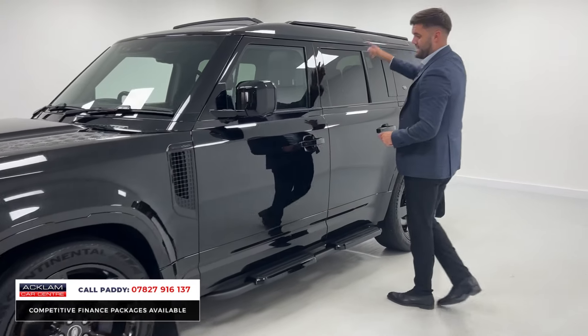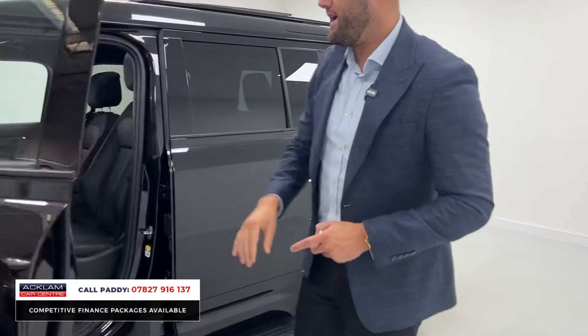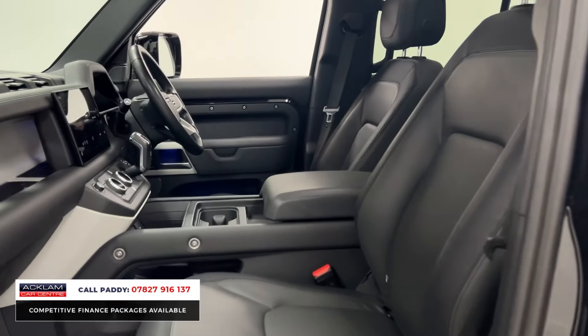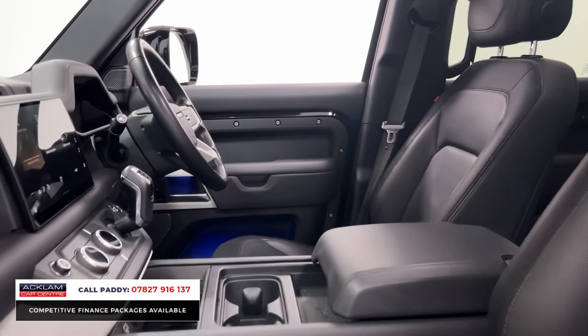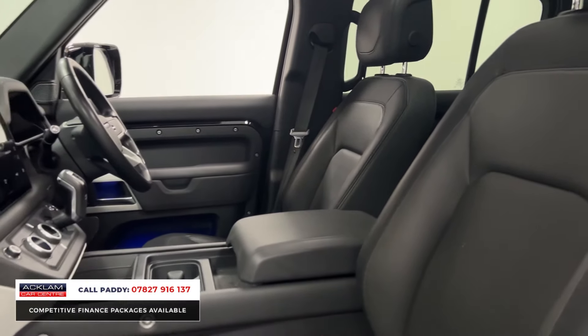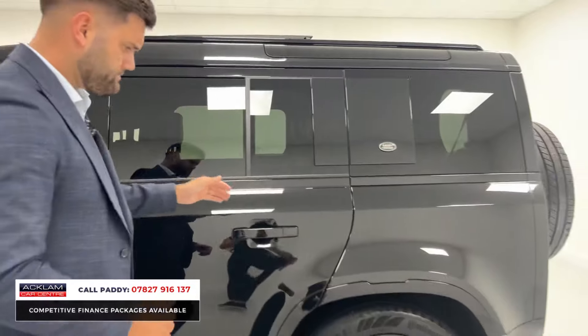It has fixed side steps, front and rear mud flaps, and you'll have already noticed that sliding roof as well. The HSE just gives you plenty front and back. The first thing you'll notice is the interior — we'll show you more when we go around the other side. You've got that huge media screen, and this one's got the comfort and convenience pack, so it's got a refrigerator underneath the armrest and a wireless charging pad.